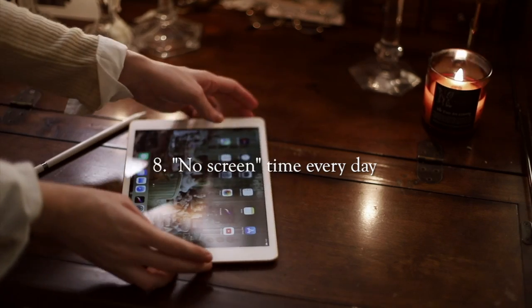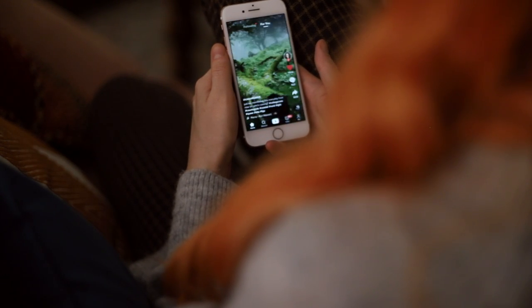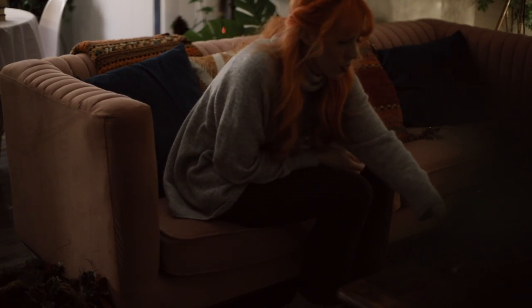The next thing you can do goes along with that — have no screen time. Put away your phone and allow yourself time to detach from social media; screens are not good for your eyes to be looking at constantly. I personally like to make my evenings all about hygge and turn off my screens. Being on social media, you're constantly seeing things that possibly trigger stress or cause you to compare yourself to someone — it's so healthy to give yourself time away from it every day.